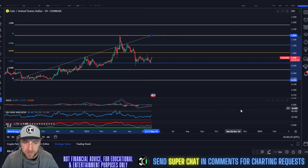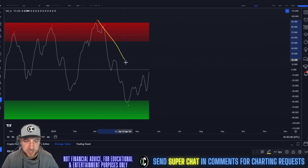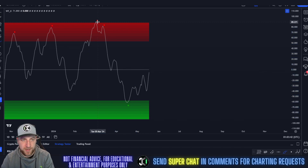We tested that 0.382 level once, twice, three, four different times. Indicators right now we're looking good. We got a very deep buy signal on the 18th, and we've been putting in higher highs and higher lows since, which is showing a trend reversal from the downtrend we experienced from March 3rd to April 18th.